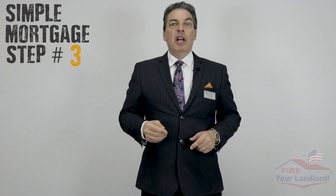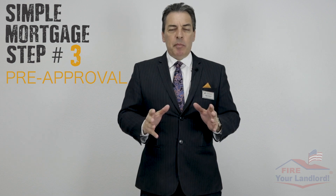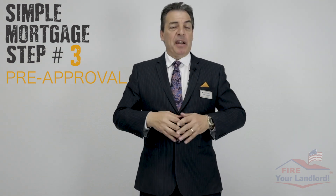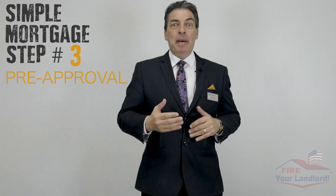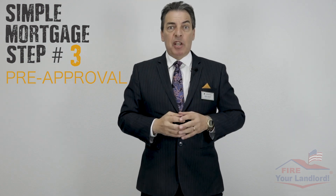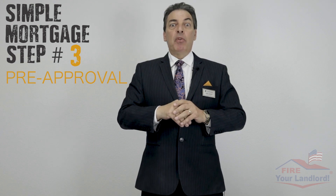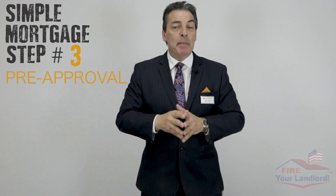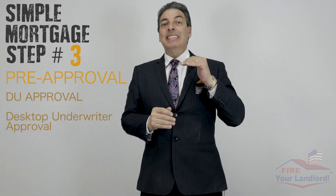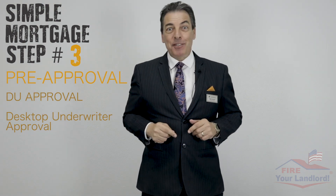They're all things you already have that I need to see so I can work on the approval. Simple mortgage step number three: pre-approval. I'll enter all your information into a computer, analyze your income, your credit, and how much money you have in the bank, 401k, a gift, or wherever it's coming from. It gets run through Fannie Mae and Freddie Mac's website and we'll issue what's called a DU approval — a Desktop Underwriter approval — and you're good to go out and see some houses.